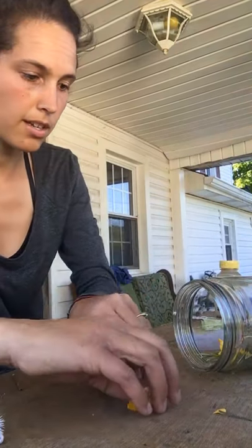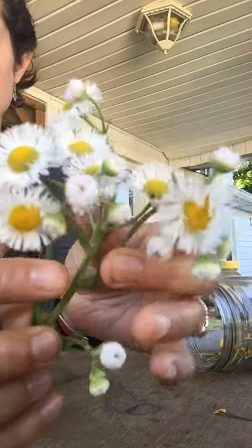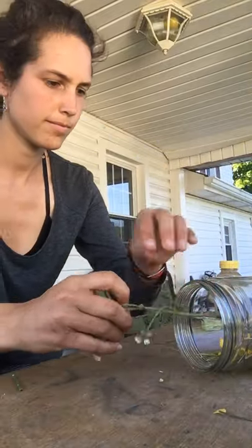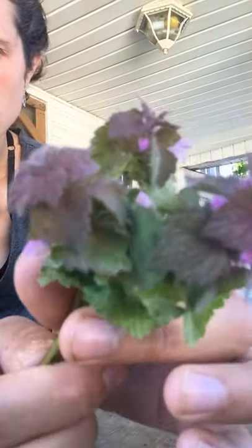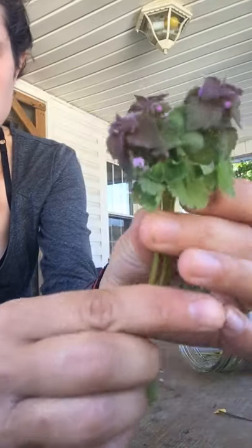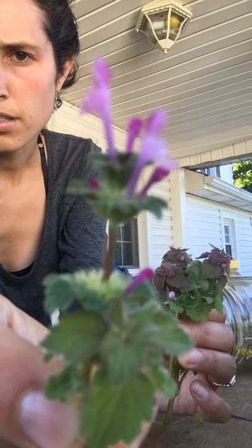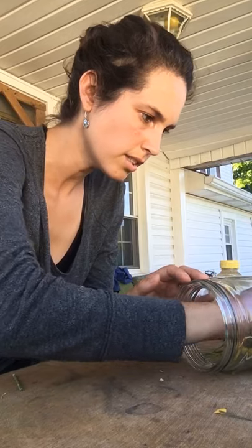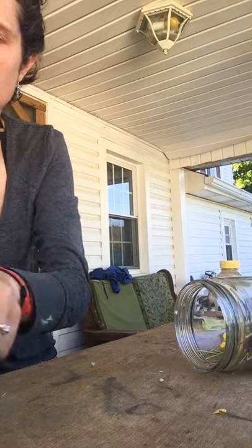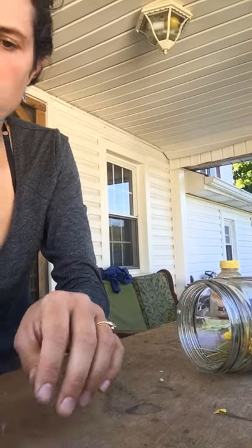And then eastern daisy fleabane, which you might remember from a couple of weeks ago in the curriculum. Also purple dead nettle — and then this one, which has a similar look but brighter purple flowers that stand up a bit higher — this is henbit. Adding those in, along with some vetch, some clover flowers, and some dandelions.